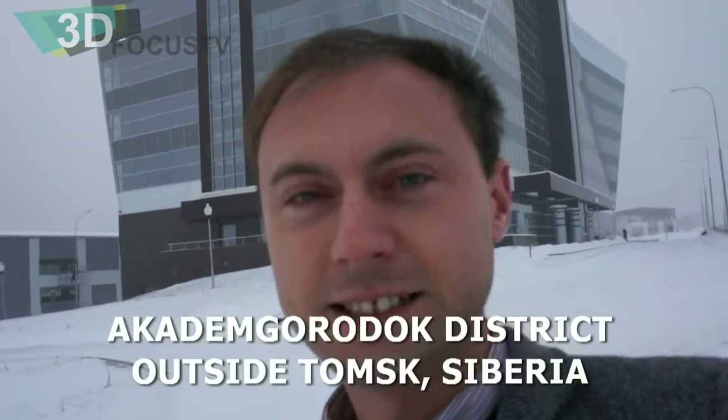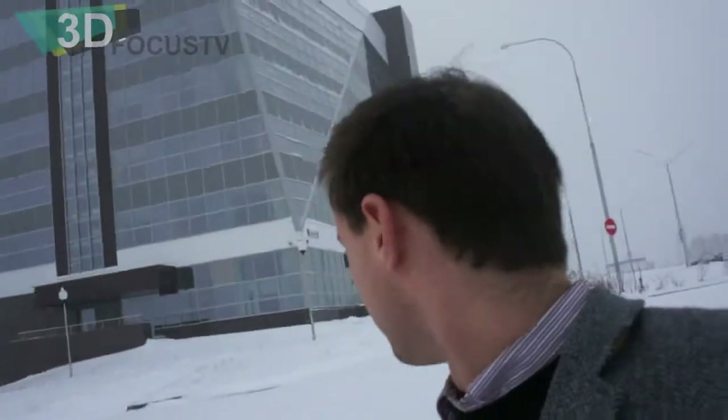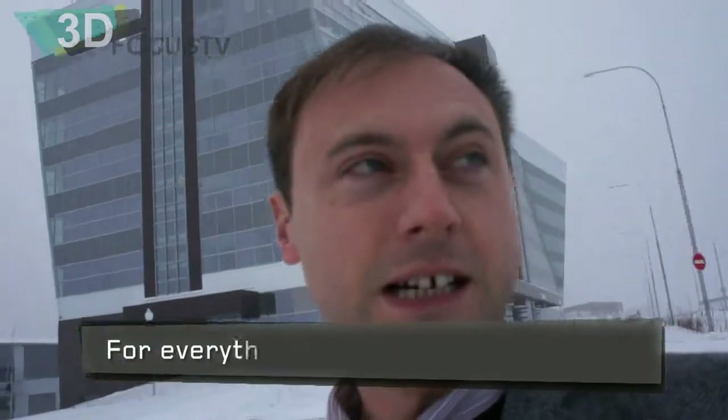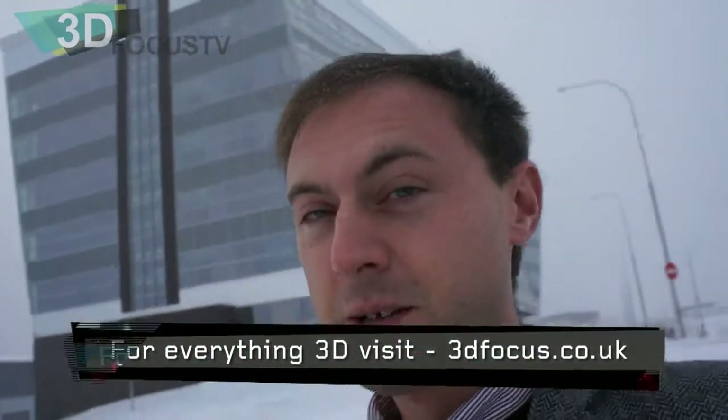Hi, this is John, 3DFocusTV. It's December 2nd, 2011. I'm in Siberia, just on the outskirts of a city called Tomsk, which has a lot of innovation going on — creating new technologies, especially in the petroleum field as well. But I'm here at the headquarters of TriAxis.